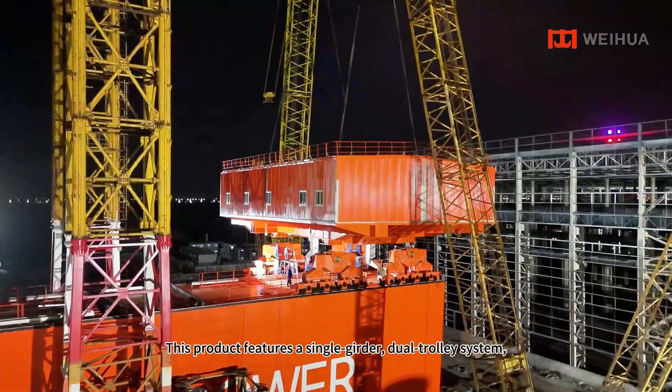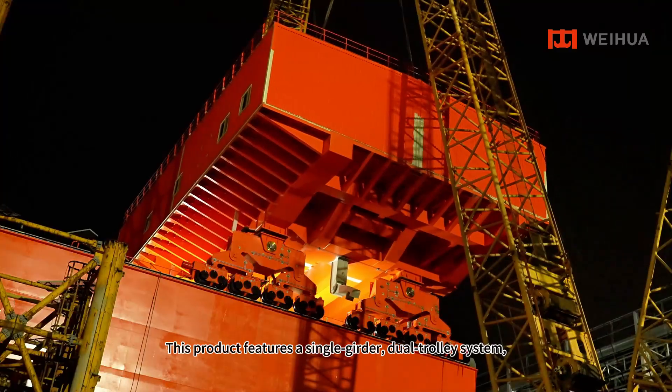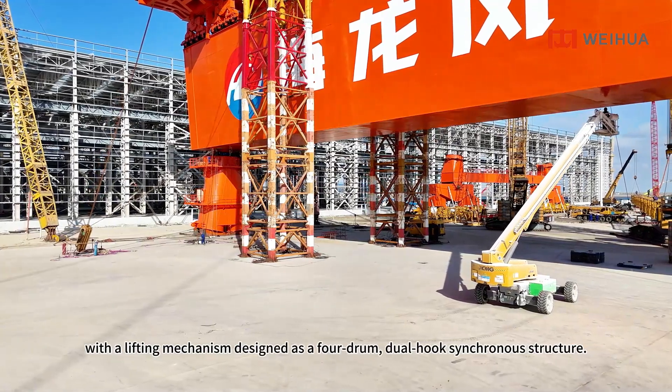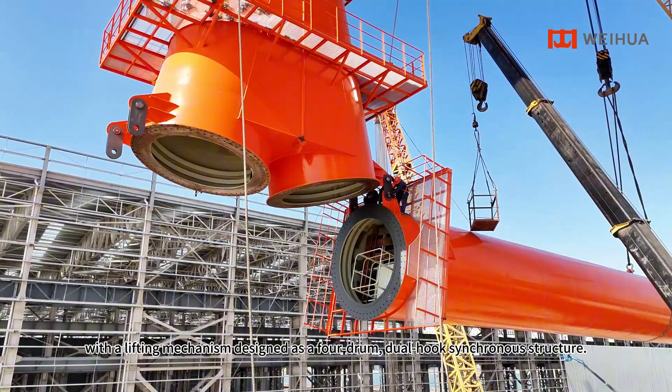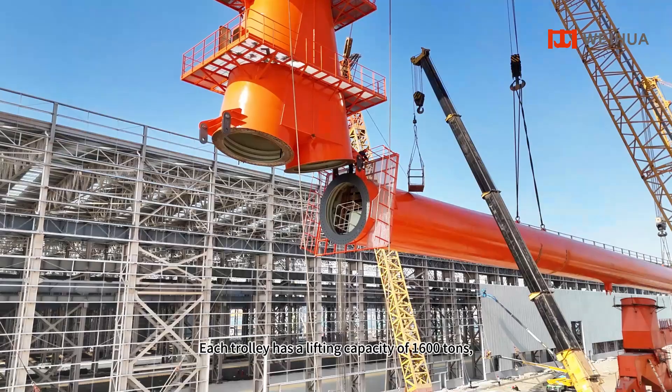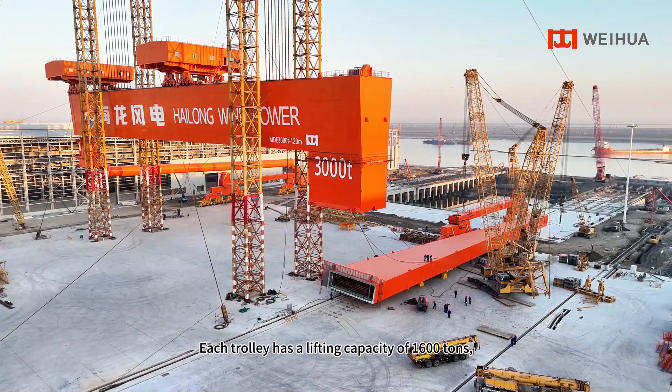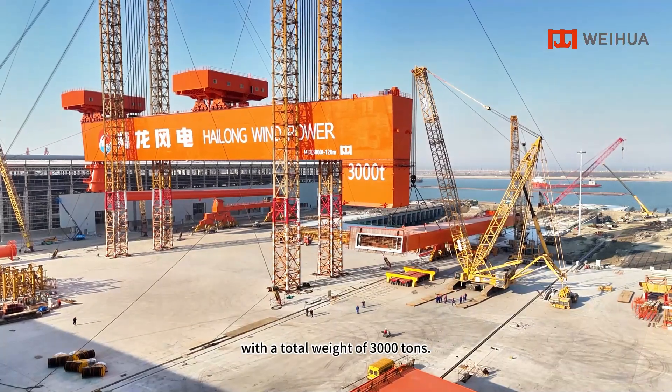This product features a single-girder, dual-trolley system with a lifting mechanism designed as a four-drum, dual-hook synchronous structure. Each trolley has a lifting capacity of 1,600 tons, with a total weight of 3,000 tons.